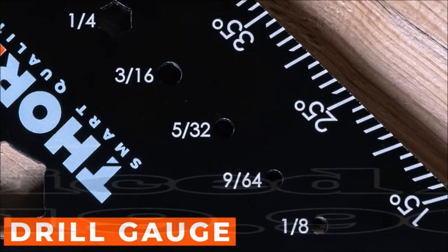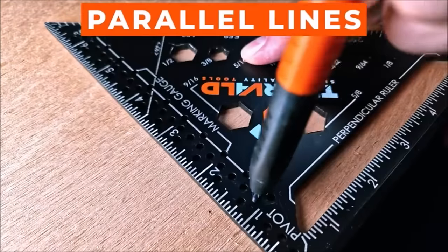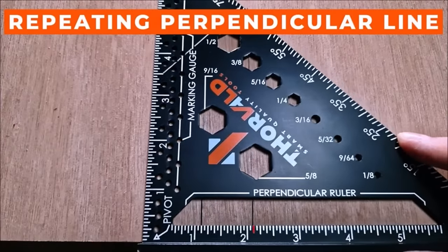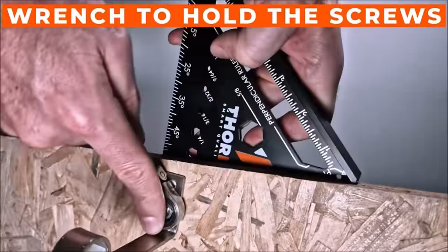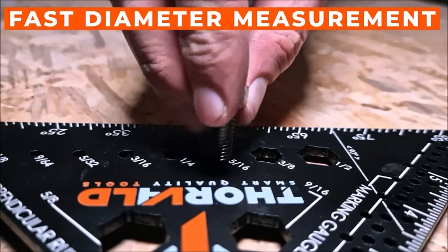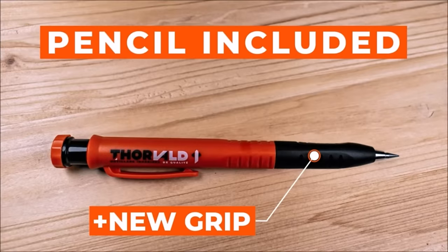Number 7. Introducing the Thorvald 6-in-1 Master Square, priced at $19.90. This versatile carpenter's tool is designed to streamline woodworking projects, saving you time and effort. It combines six essential carpentry tools in one, including a square, protractors, marking gauges, rulers, drill gauge, and a wrench. Crafted from durable 4mm thick aluminum, it's both lightweight and robust. The square features precise 1/16th-inch graduations, ensuring accurate measurements for your projects. Plus, it includes a 2-in-1 carpenter's pencil with a removable grip for added convenience. Whether you're a professional woodworker or a DIY enthusiast, this multi-purpose tool is a valuable addition to your toolkit.